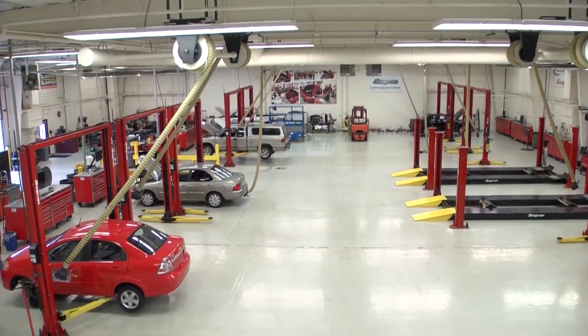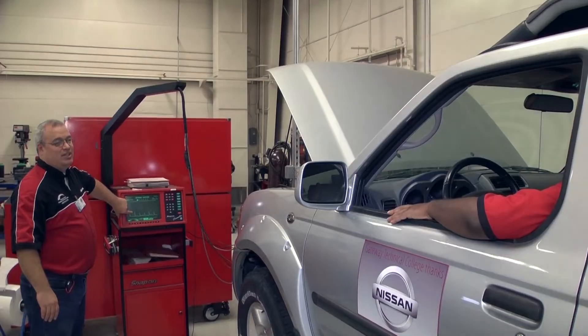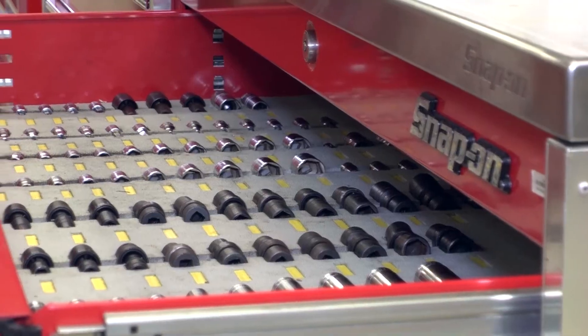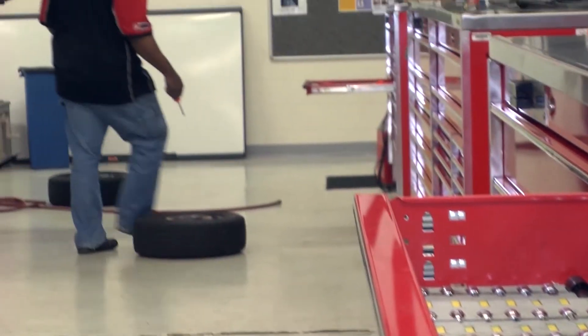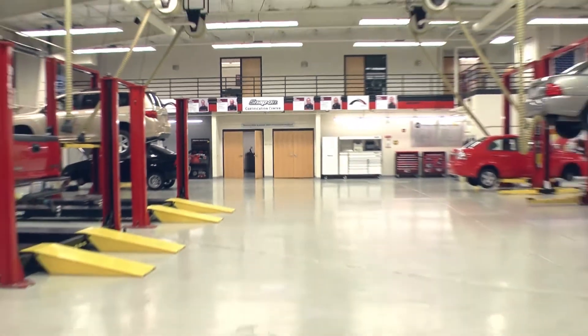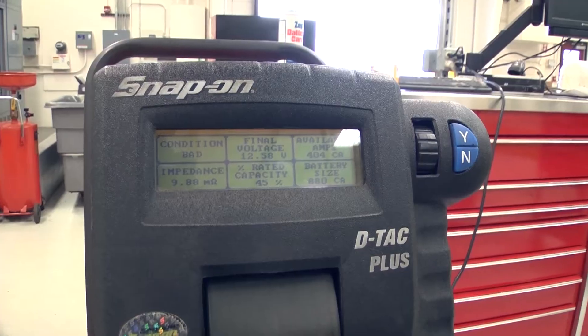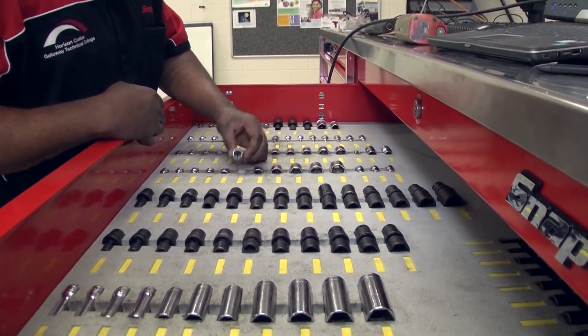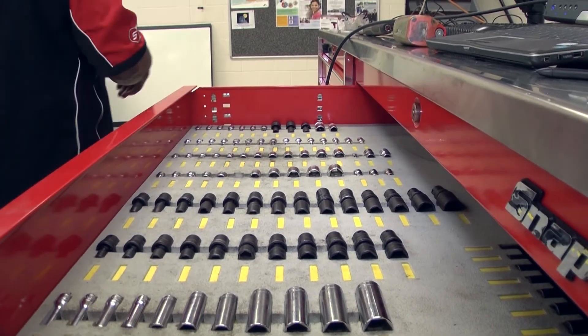The Automotive Lab at the Horizon Center is a fully equipped auto repair shop featuring lifts and state-of-the-art vehicle diagnostic and repair equipment. Through a strong partnership with Snap-on Incorporated, the Automotive Lab houses the most up-to-date Snap-on equipment. When they started with the Horizon Center, because of Snap-on's partnership — and we're very fortunate to have Snap-on here locally — we got involved as well.